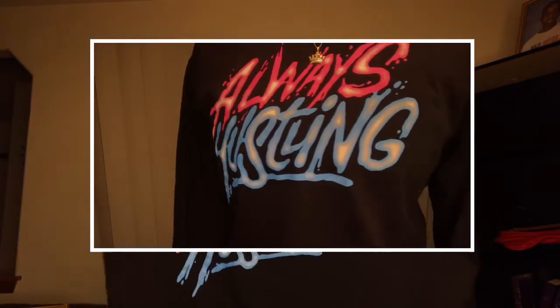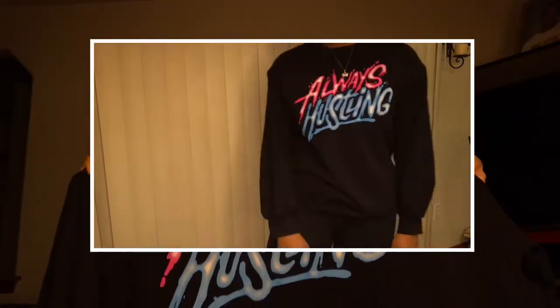The next item is a Fashion Nova top and it is so freaking cute. I only got this because it says 'Always Hustling' — the colors are so bold on this shirt. It's a long sleeve shirt, really bold and cute, and it can be worn whenever.